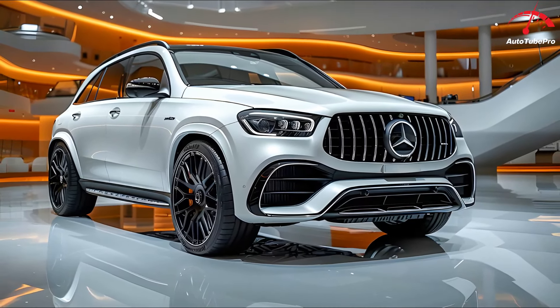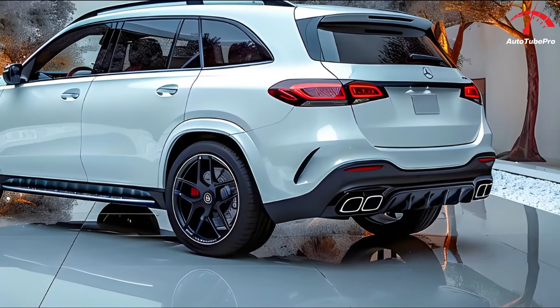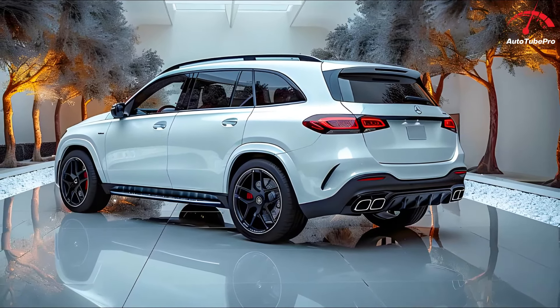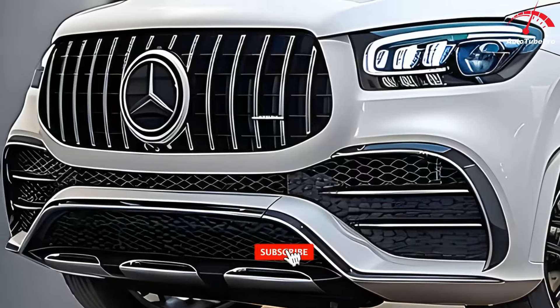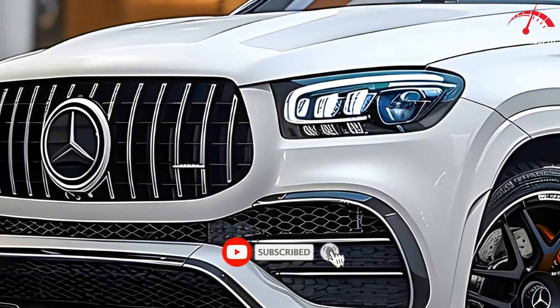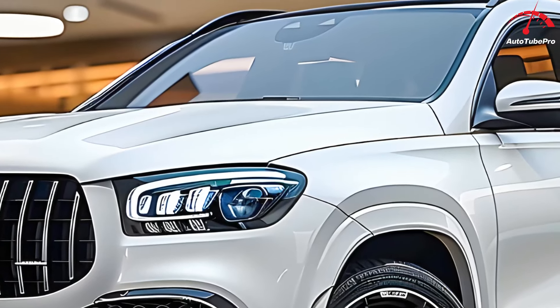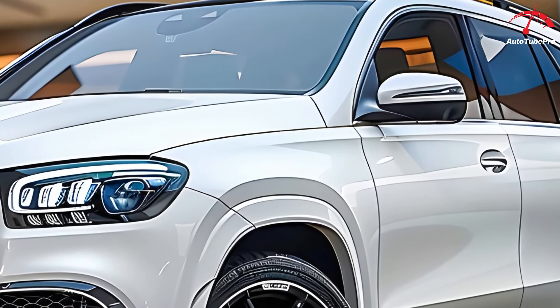The Mercedes-Benz GLE 450 AMG facelift boasts an exterior design that exudes luxury and sportiness. The front grille features a distinctive Mercedes motif, and the headlights are equipped with multi-beam full LED technology. The aggressive yet elegant bumper is accented with chrome, enhancing its sophisticated look. The vehicle's front also includes a 360-degree camera.